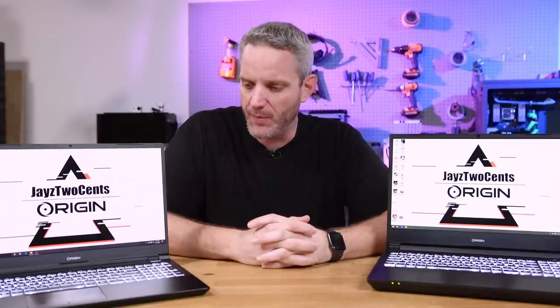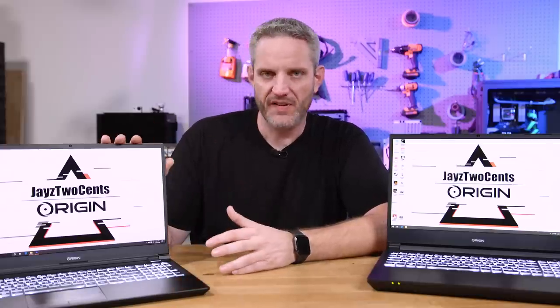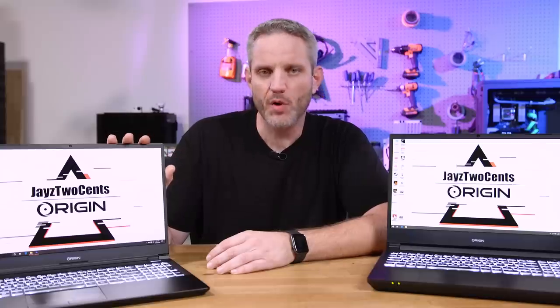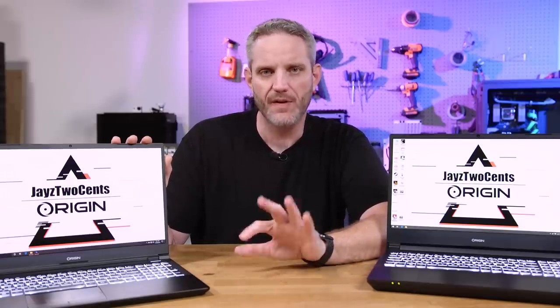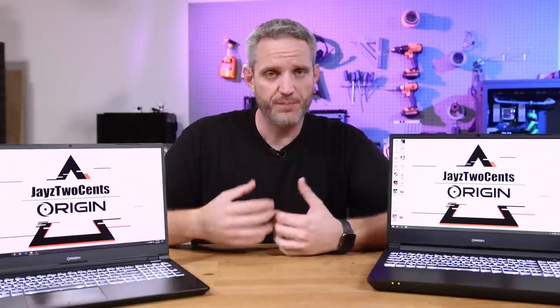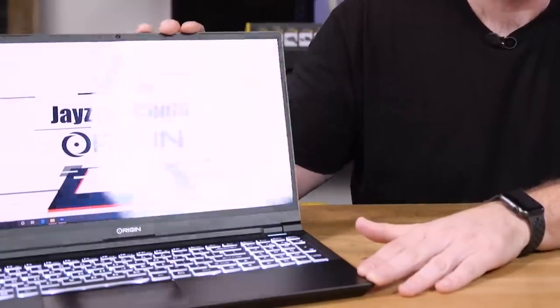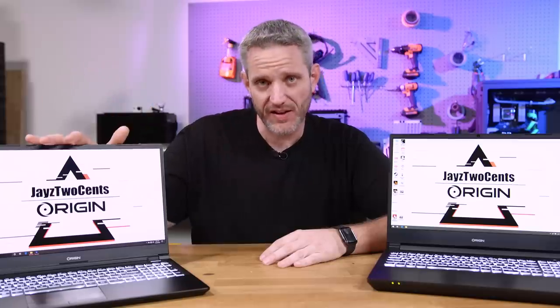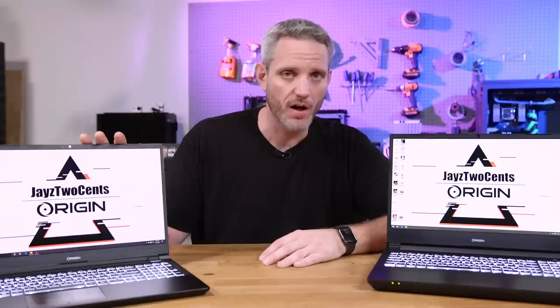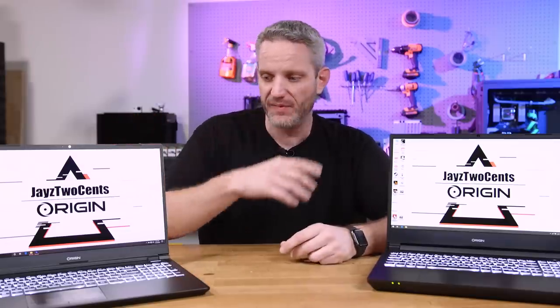Two things to cover before wrapping up: thermals and acoustics, which are tied together, and the displays. The Intel system is available in several display configurations. This one has the OLED 4K, only available with the 2080 Super. You also have a 240Hz Full HD option and a couple of other variants. I personally would have preferred the 240Hz panel — one issue with the OLED is glare; you can see our lights being reflected in it. The FHD panels won't match this panel's color accuracy, which makes the OLED very good for content creation.